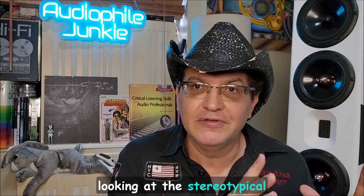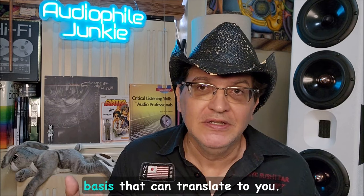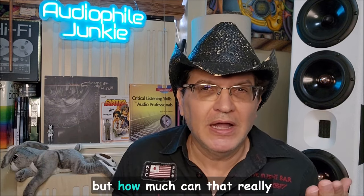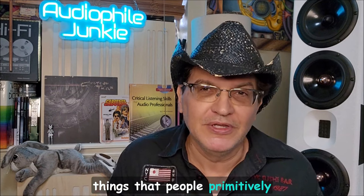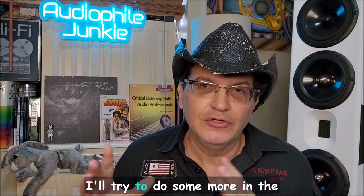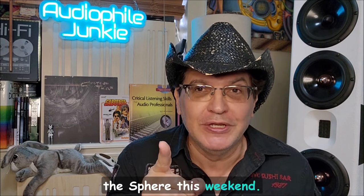This is next-level stuff that hopefully the industry will start embracing instead of just looking at stereotypical frequency response or listening to primitive subjective reviews with nebulous audiophile jargon that can't really translate to you. It'll also tie into other videos on burn-in and other things people primitively ascribe to without thinking it all through. Hopefully you'll watch that AI video and get more in tune with that. Off to Vegas — stay tuned and be on the lookout for content from the Sphere this weekend.